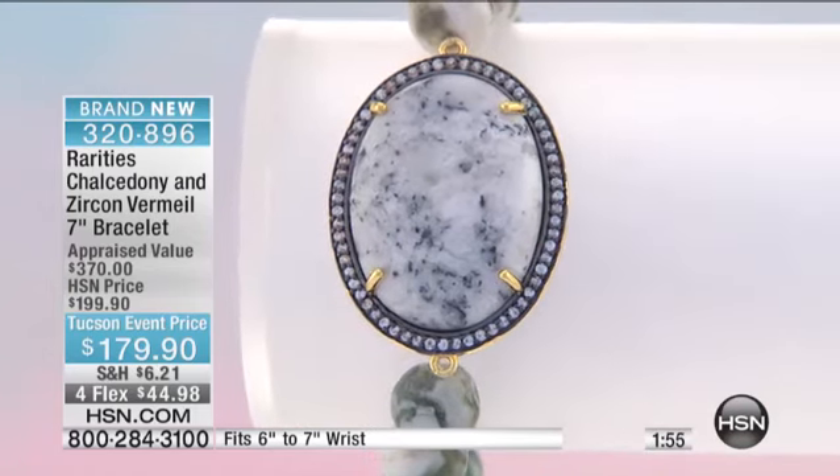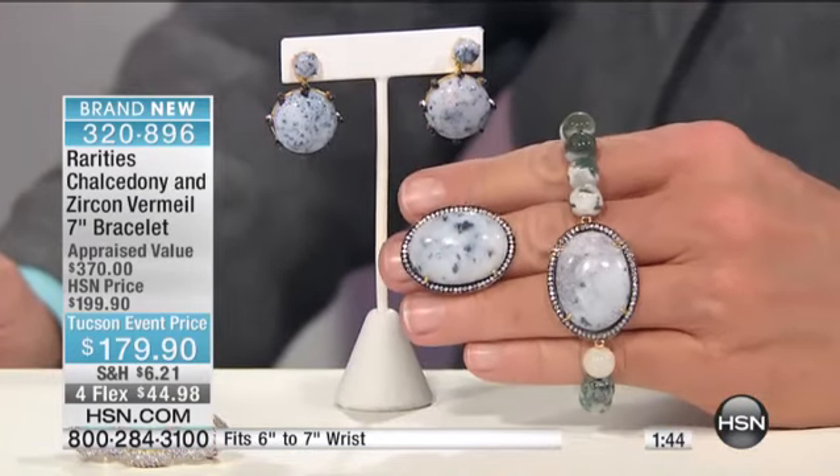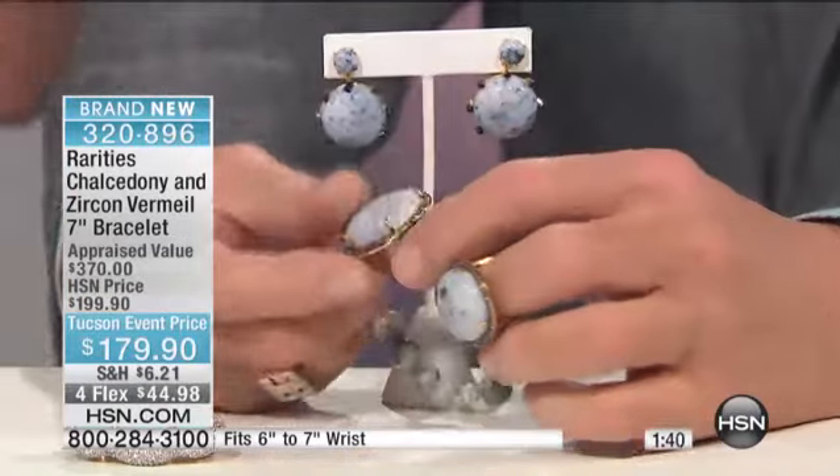All year long I will be bringing you all these new exclusives — I don't want to bring any back. Whether you're getting this bracelet, the ring, or the earrings which I'm putting on right now, I want you to be one of 30 girls in the United States that has this. Did you see the bracelet by the way?